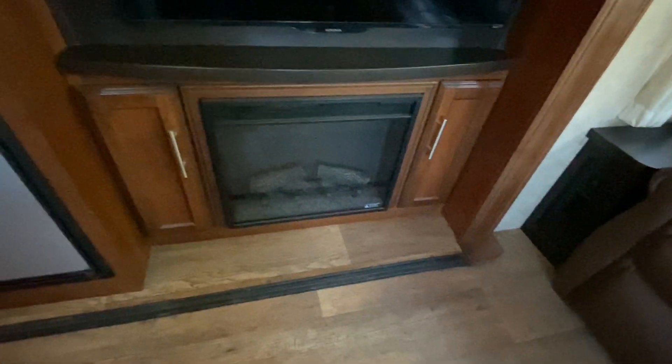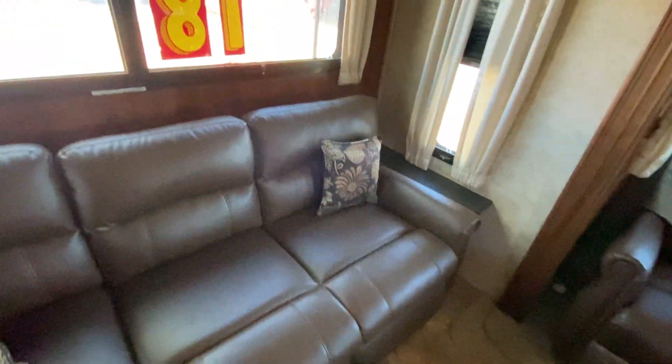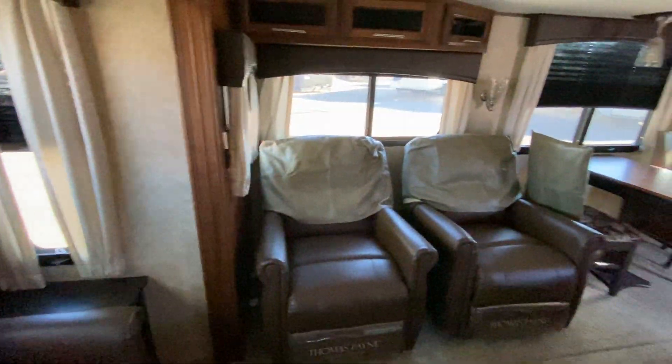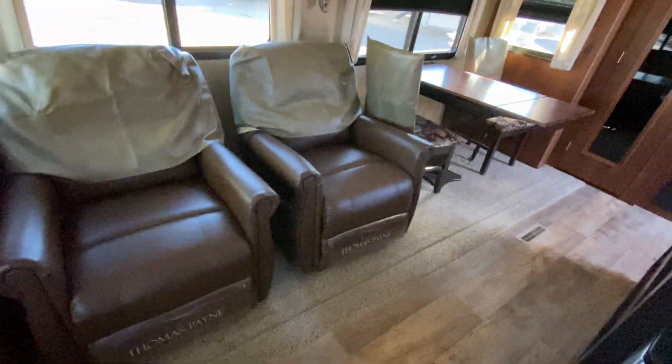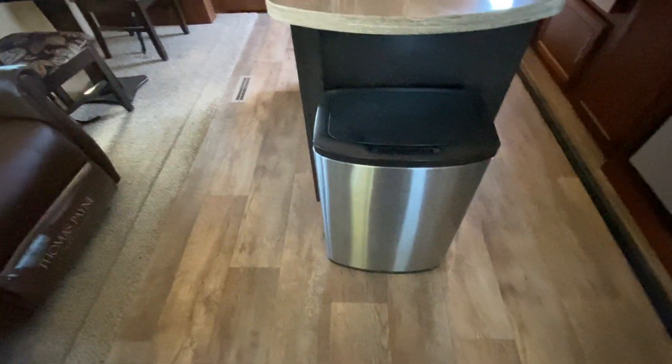Coming out here, you have a fireplace and TV with storage — really deep storage, not just shallow little storage. Storage all through there. You have two ACs in this unit, one central air down here with the couch. Big, nice windows with awesome natural light from the outside. You have two recliners here, a table and chairs with the table extension. Perfect place for a trash can — already has one. Really nice vinyl flooring, wood planking through here.